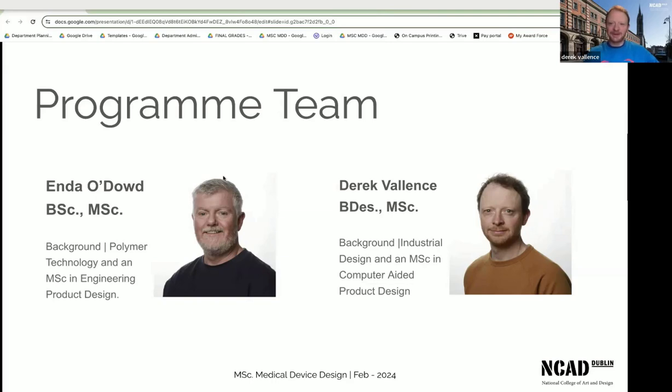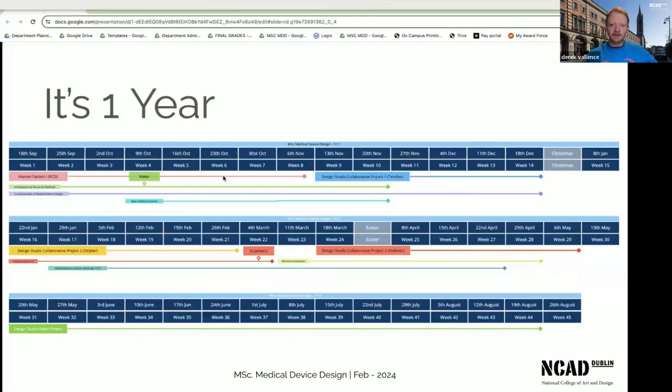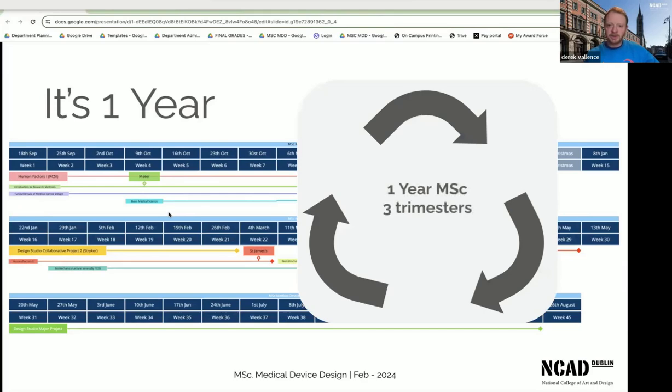So to talk about the course, I'll kick off with a little overview of what a year looks like for our students. This is the calendar for this year. The year is divided into three trimesters — you start off in September. It's basically a one-year master's with three trimesters. The first two trimesters, we run two big studio projects, and those studio projects tend to be with outside partners.